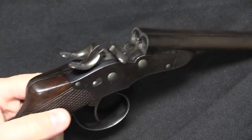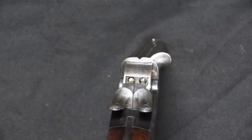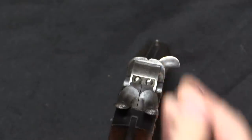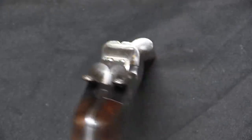Presumably the Gendarmerie didn't find themselves getting in a lot of extended gunfights with these. The rear sight is actually mounted on the breech block, which is a little bit interesting, and actually bigger sights than a lot of guns of the period have.